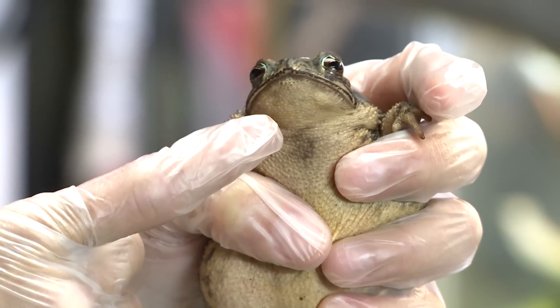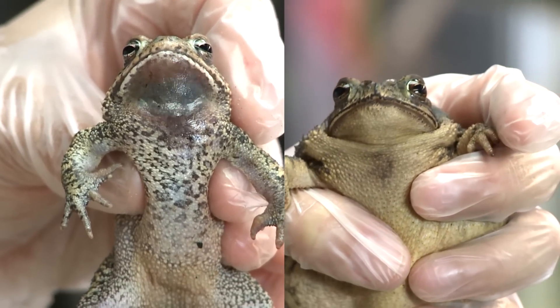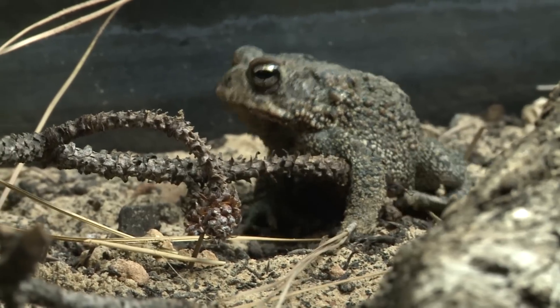So if you conveniently had two males sitting next to each other and they were both calling at the same time, you could definitely tell the difference between the colors. The Houston toad's range has significantly been diminished. Your best chance of seeing a Houston toad in the wild now is in Bastrop State Park or in areas around Bastrop State Park. They haven't been found in the Houston area since the 1970s.